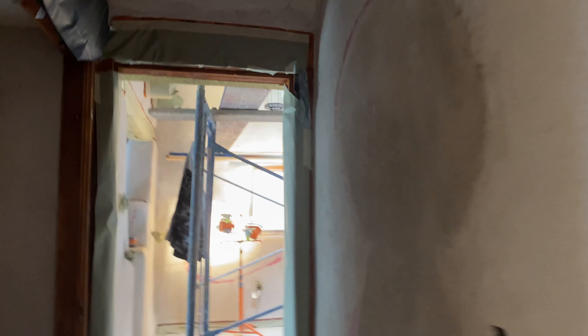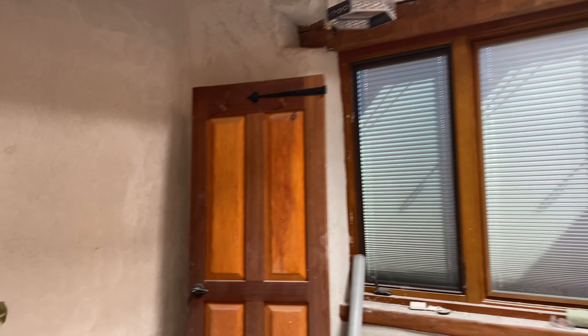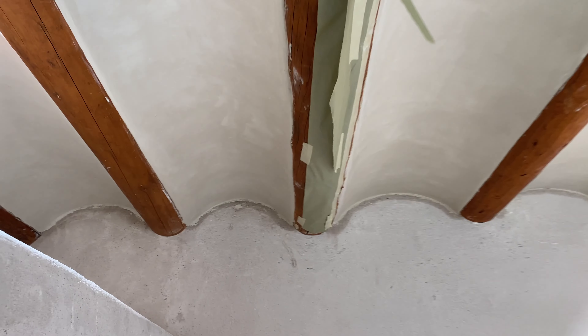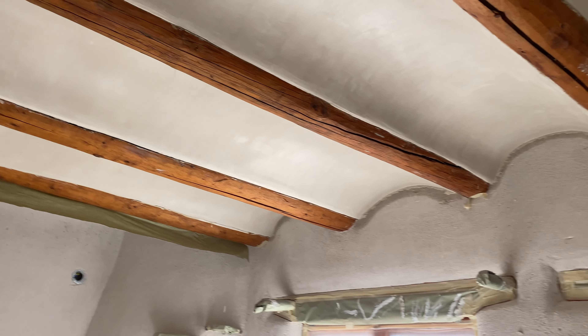I'll try to peek into the main bedroom, but they are working in there so it's a little tough. First coat is smooth. Beautiful.